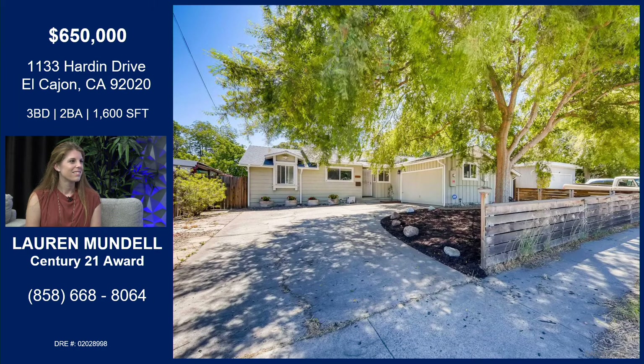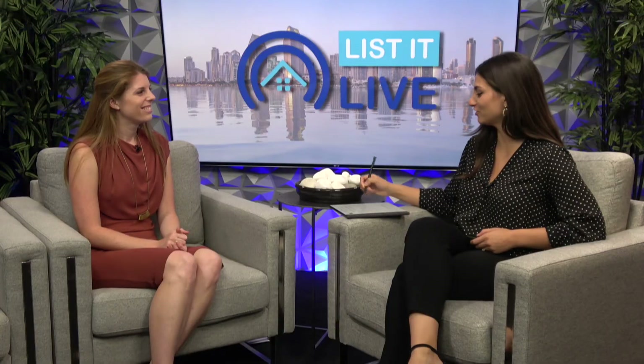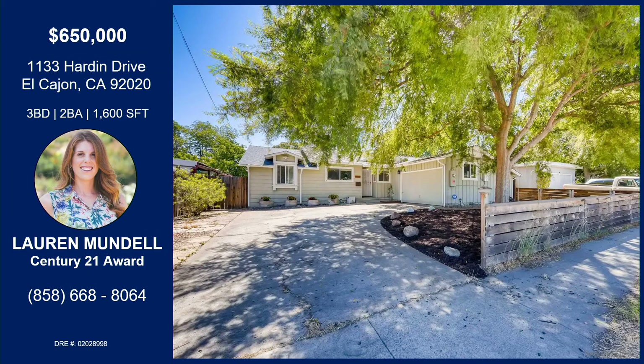Is there anything we missed or didn't touch on, maybe a little bit about the community? Yeah, absolutely — it's very central, which makes it a great community. If you'd like more information on this property, please reach out to Lauren Mundell with the information on your screen.